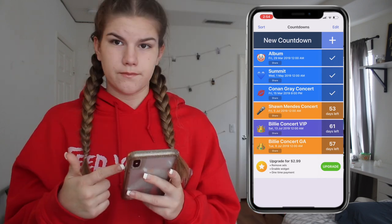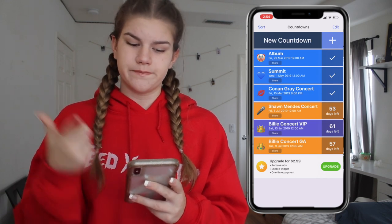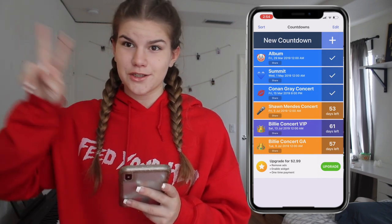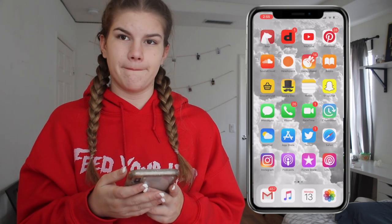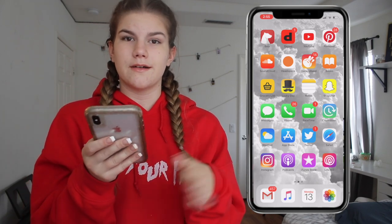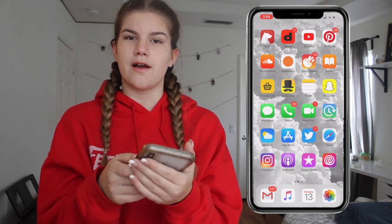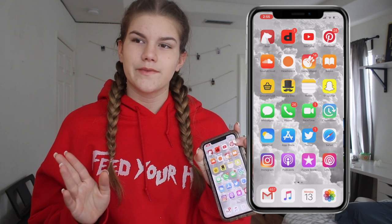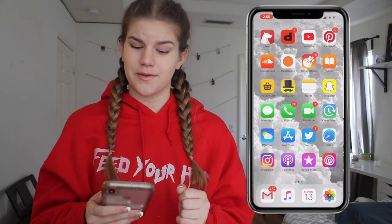Countdown — I have a lot of countdowns in here. Billie's album, Summit which was my last video, Conan Gray concert, Shawn Mendes concert, and two Billie concerts. I get to meet her in 61 days — subscribe so you can see that. Then we have the weather app — I'm not going to go into it because then you're going to know where I live. I already did that and had to re-film that part because you saw where I live. Then we have the App Store. Then we have Twitter, which I don't really use — I only have it because I got it for VidCon one year. There's a lot of drama on there and it's fun to watch and not be involved. We have Safari.